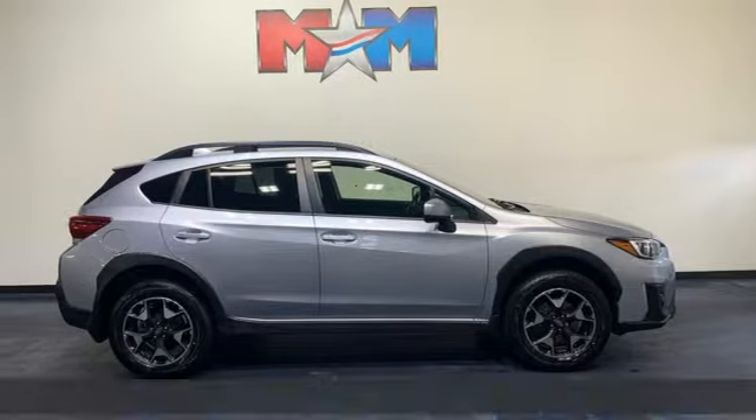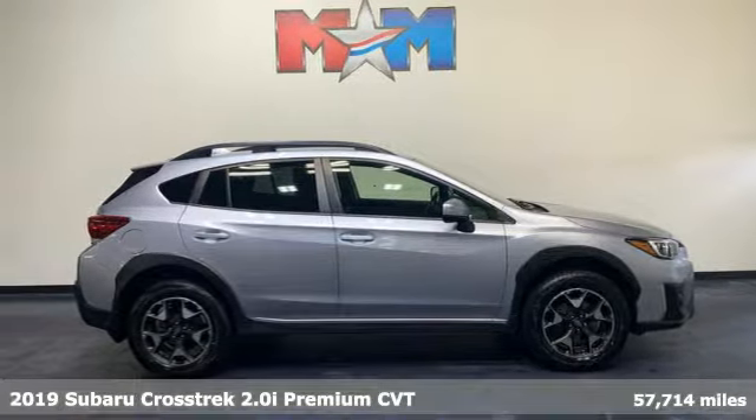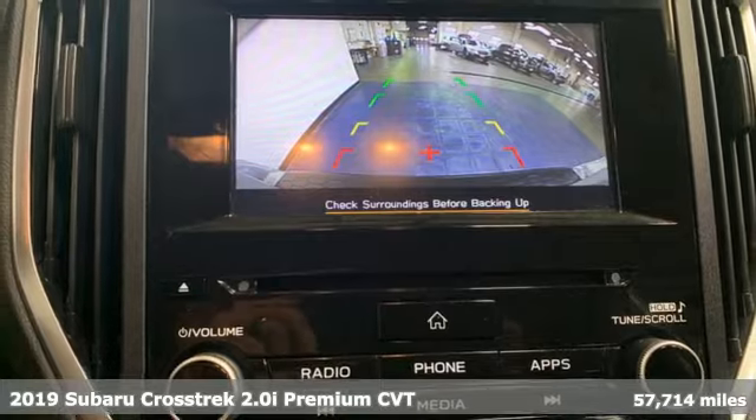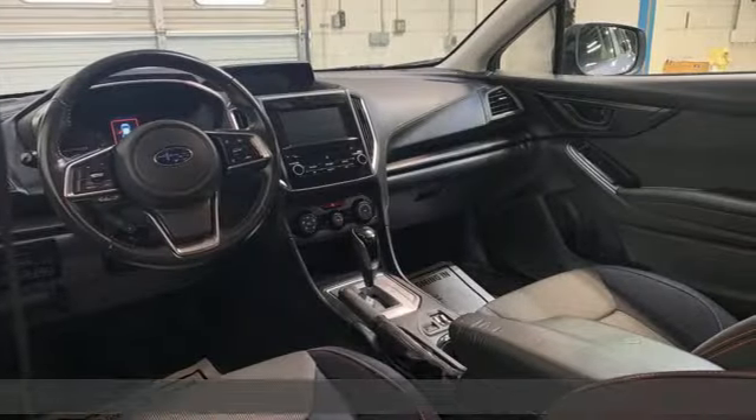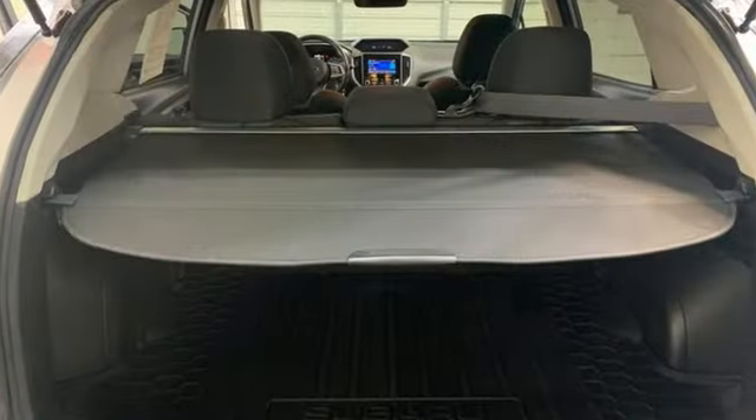It's a 2019 Subaru Crosstrek. The Crosstrek is the compact crossover utility that balances efficiency and capability comfortably. And with features like these, every drive is a pleasure.